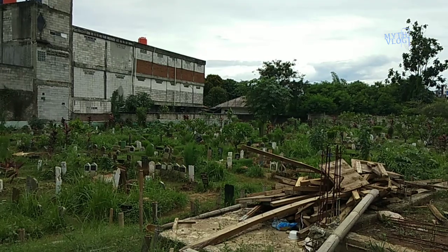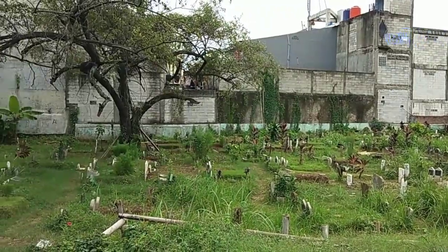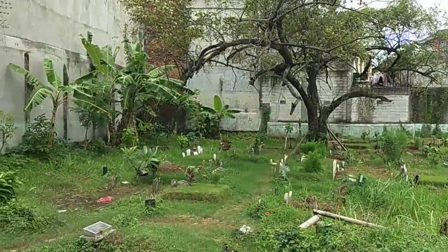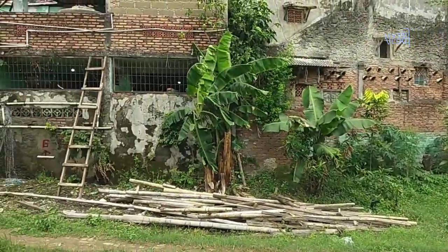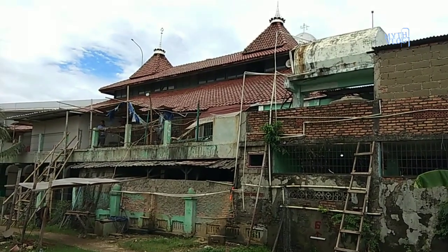Menurut informasi yang saya dengar tadi dari seorang marbot, katanya masjid yang berada di lokasi ini akan dipindahkan ke belakang. Yaitu karena adanya jalanan baru yang harus dilebarkan. Jadi masjid yang didirikan tahun 1850 ini harus dan terpaksa mundur ke belakang, ke lokasi tempat pemakaman umum, yaitu tanah wakaf masjid ini sendiri. Lokasi mundurnya masih di dalam kawasan tanah wakaf Masjid Al Barkah, persis di samping TPU yang ada di belakang masjid sekarang.